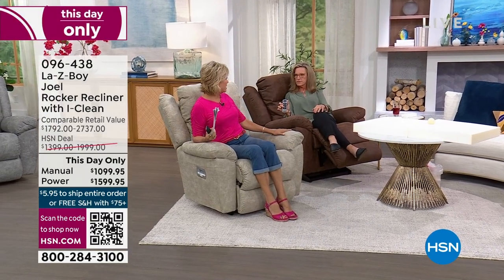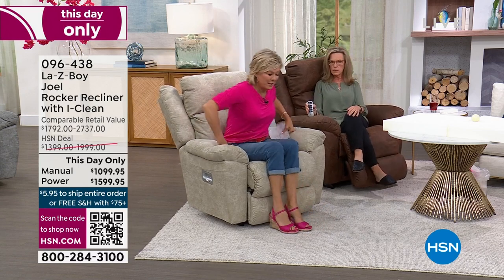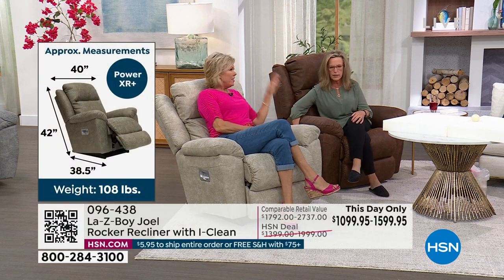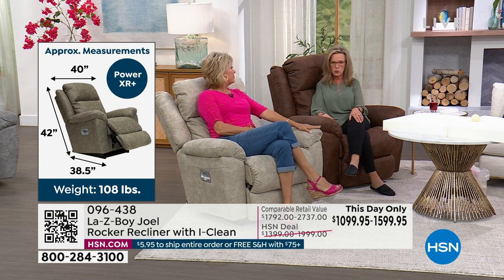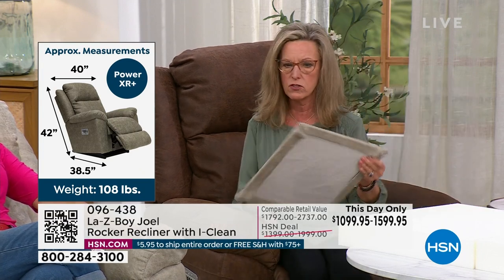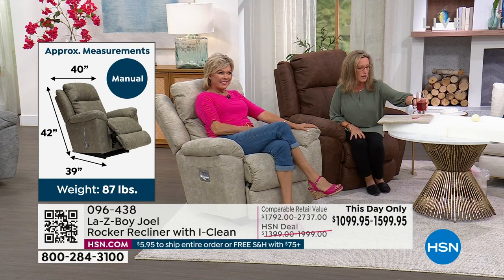The suede fabric is amazing — personally I prefer it to leather. Leather gets hot, and pets can scratch it. This fabric looks like distressed leather, almost like a suede leather, with that same hand feel. But it is fabric — 100% polyester with iClean, exclusive to La-Z-Boy.